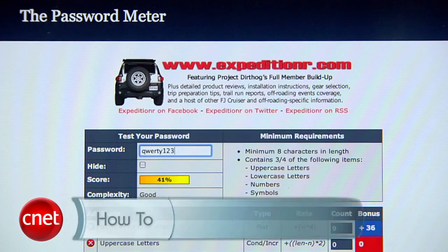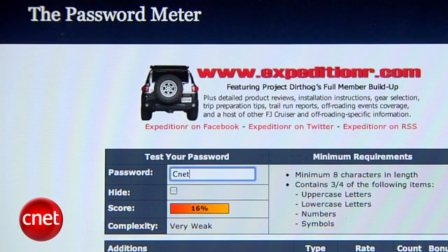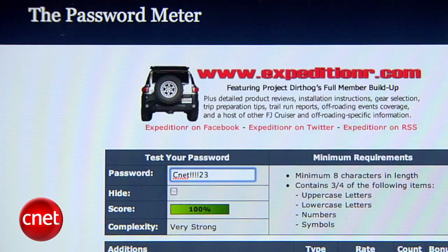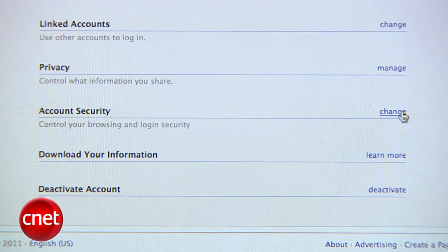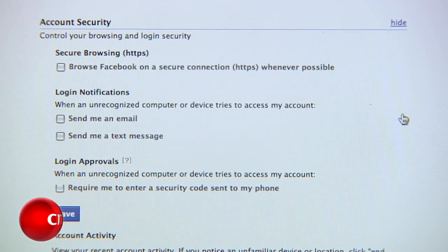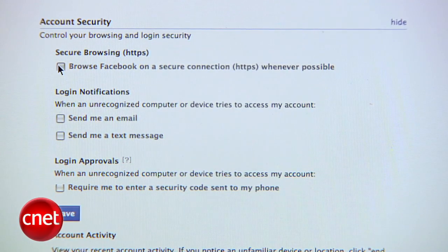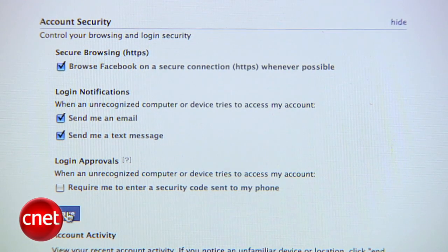Go to PasswordMeter.com to see if the passwords you're choosing are strong enough. A good password will have uppercase and lowercase letters, at least one number, and a special character like a question mark. While you're in Account Settings, go down to Account Security and hit Change. Enable Secure Browsing so that third parties can't hijack your Facebook session. Also, get notified if someone logs into your account from a location that Facebook doesn't recognize, because someone could be logging into your account without you knowing.